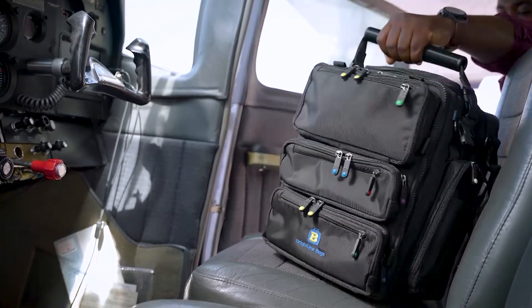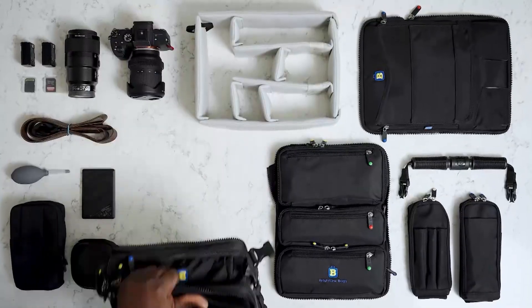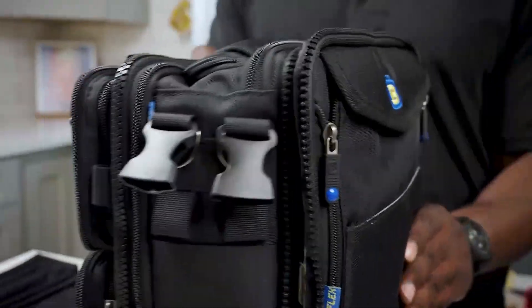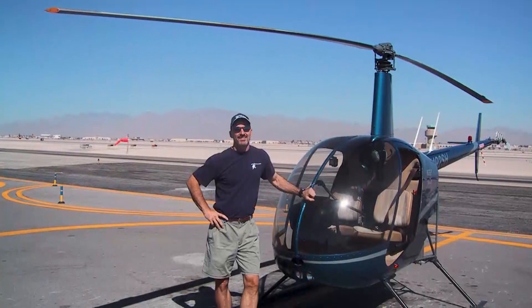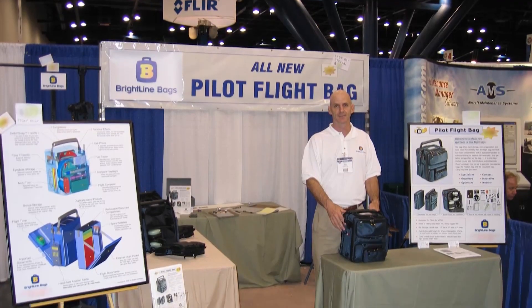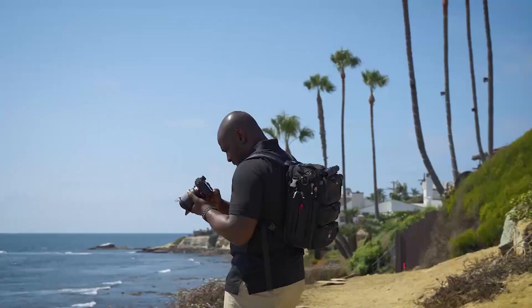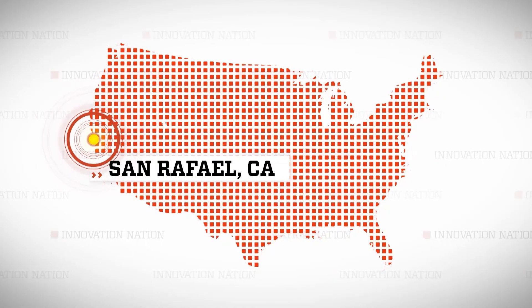You want your choice of bag or luggage to work for you, right? Ross Bishop knows this, so he created Brightline Bags. Think of them as the accordions of luggage. His inspiration was simple need — when Ross became a helicopter pilot in his 40s, he found the existing bags on the market lacking. An engineer, Ross decided he would be the one to reimagine the design of gear bags for multipurpose use.